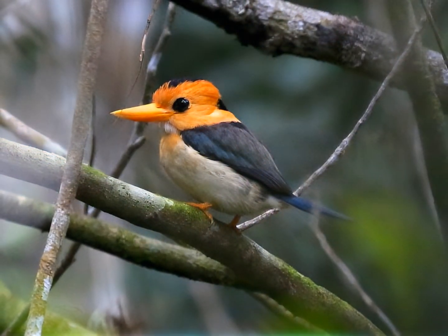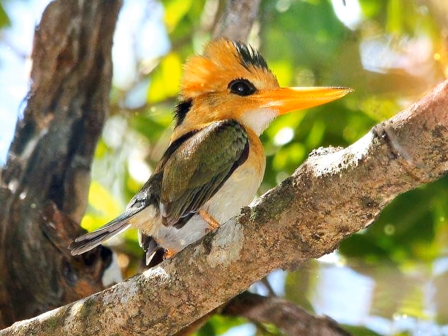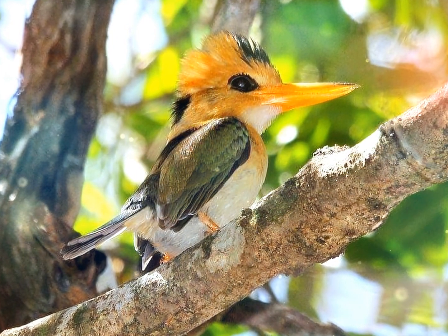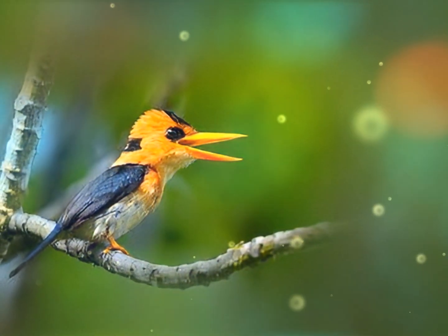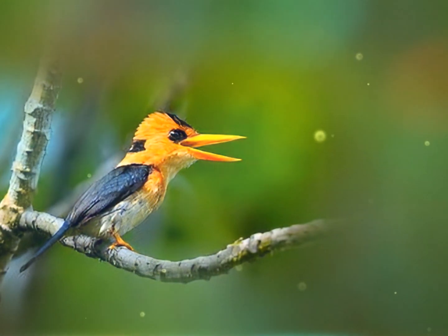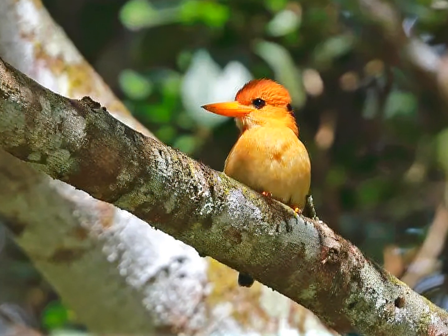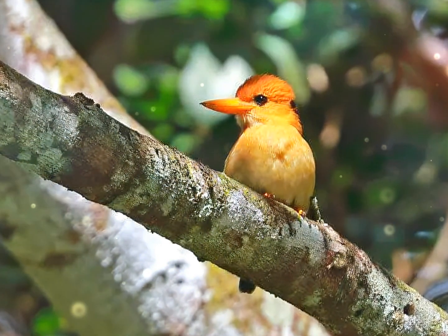Its orange coloring and yellow bill are distinctive. It has an orange head and neck with a black nape patch and white throat. Adult females also have a black crown patch. The upper mantle is blackish, grading to olive green on the back, blue-green on the rump, and with a blue tail. The upper wing is dull green-blue with dark olive-black flight feathers. The underparts are pale orange-gray.